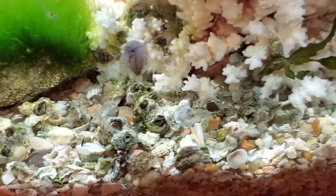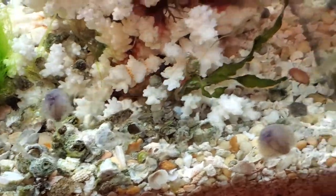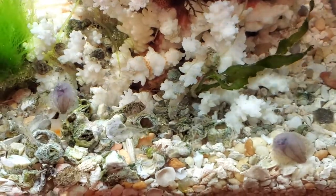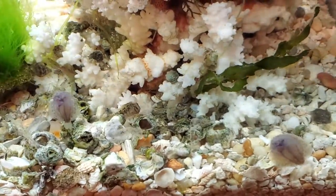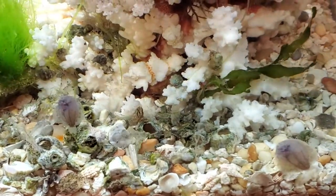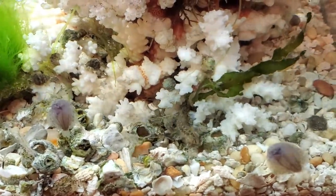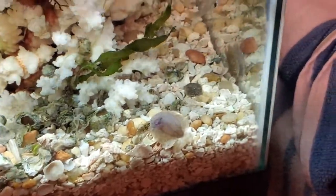He really likes it and he's a really cool fish. I have two of them in there — this is the smaller of the two but they're pretty much about the same size. He'll eat tropical flakes, and he really likes shrimp pellets — he goes crazy over those. All the gobies and the blennies do. Shrimp pellets seem to be about their favorite thing.